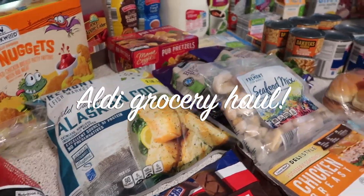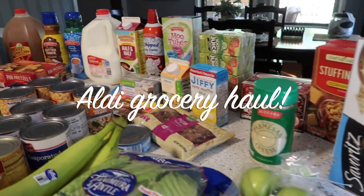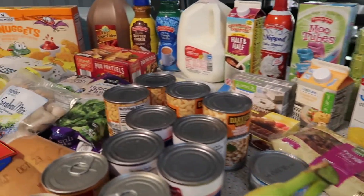Hi guys and welcome to another grocery haul. I went to Aldi this trip and I'm going to jump in and show you what all I bought.